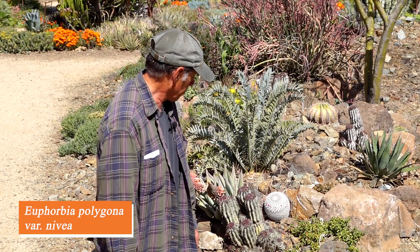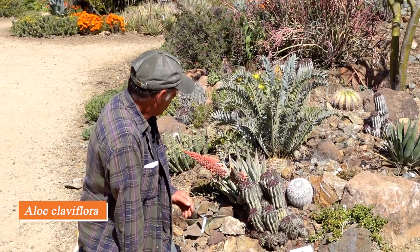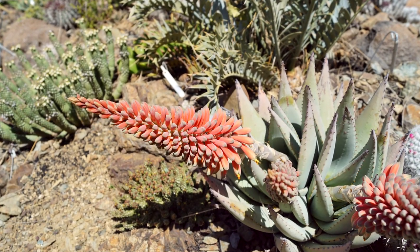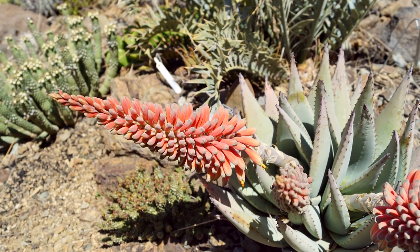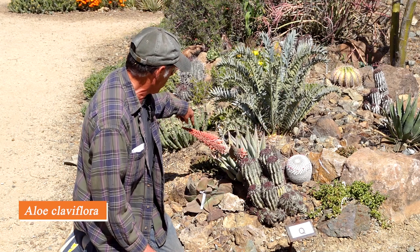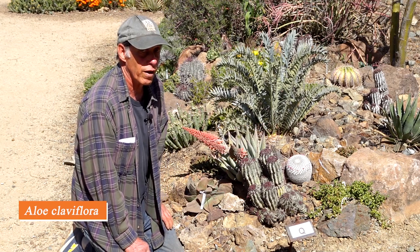Next to it we have a wonderful aloe — Aloe claviflora — which just opened its first flower today. It's a compact aloe from the interior of South Africa, with flowers that come out obliquely with many flowers packed along the stem. Aloe claviflora.